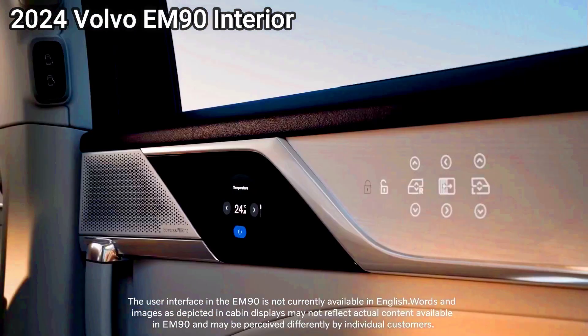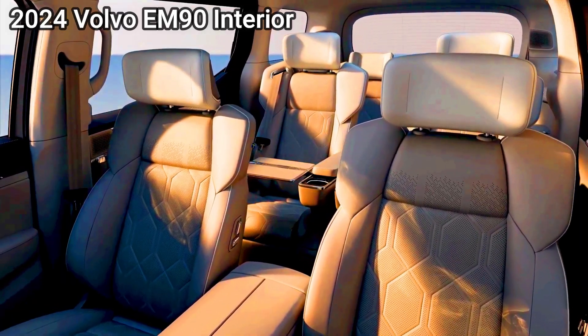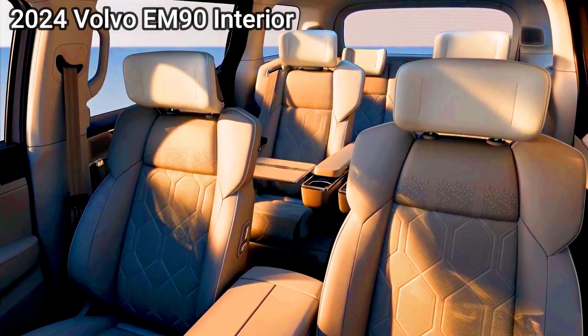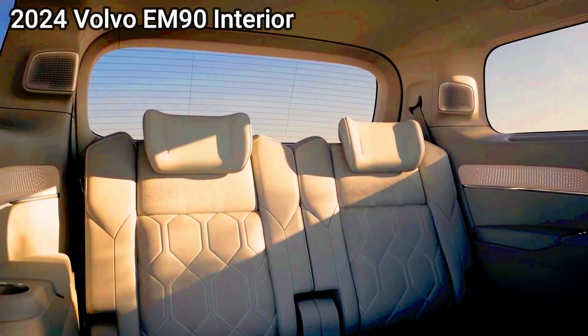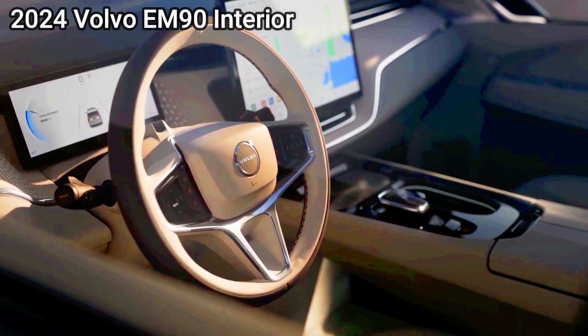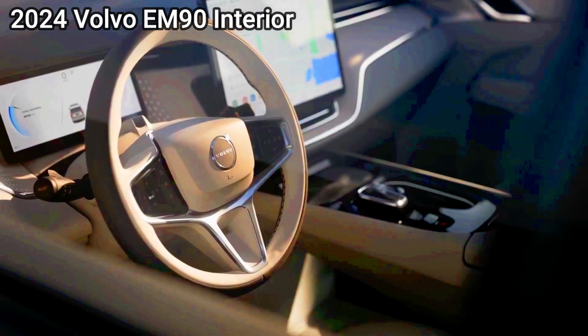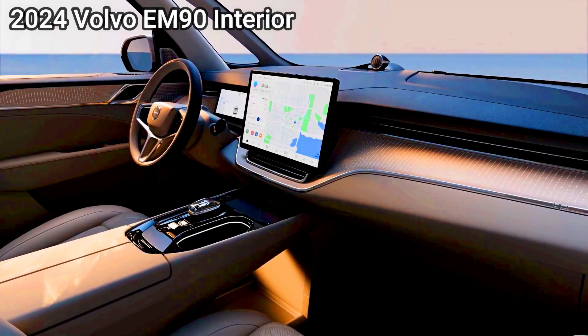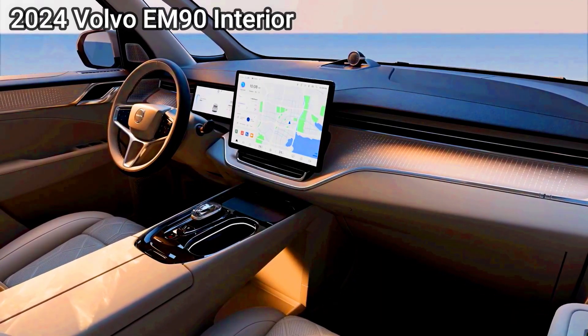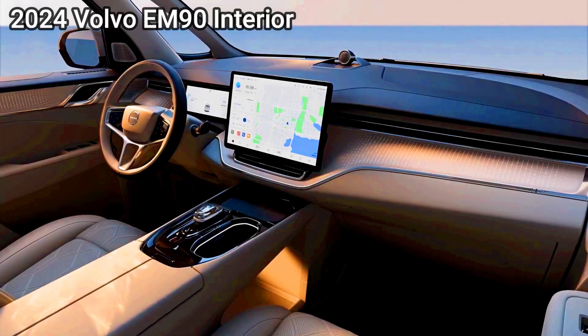Up front, Volvo says it has enhanced the EM90's onboard assistant to allow the owner to reconfigure the cabin with simple voice commands, allowing the minivan to switch from a bedroom to a cinema to a meeting room, with both climate control and lighting adjusting automatically for each setting. Ahead of the driver is a large digital instrument panel alongside a 15.4-inch infotainment system that eliminates all other physical controls.